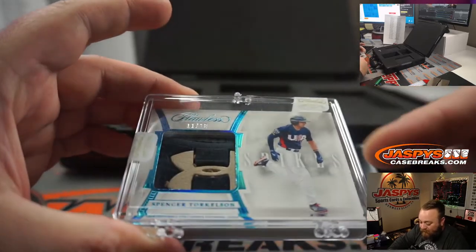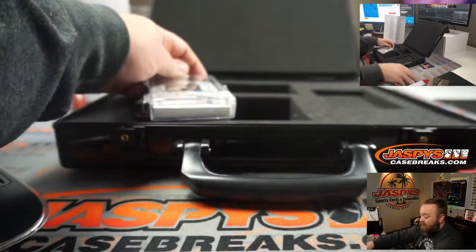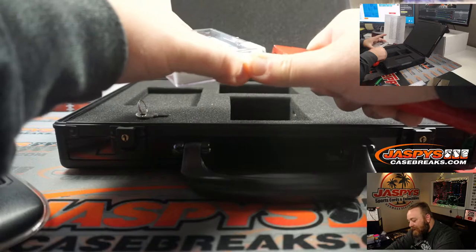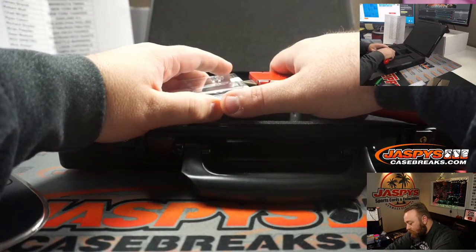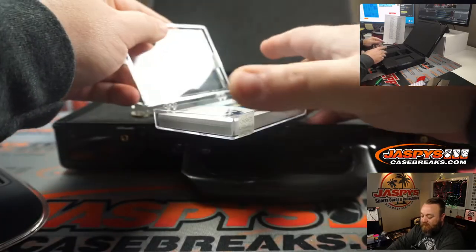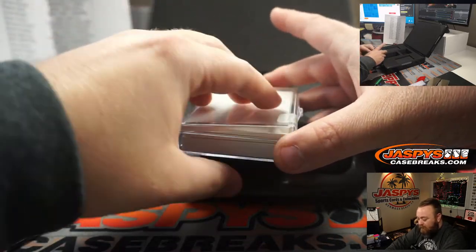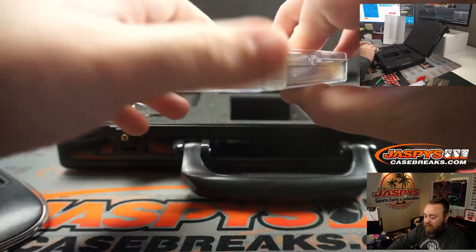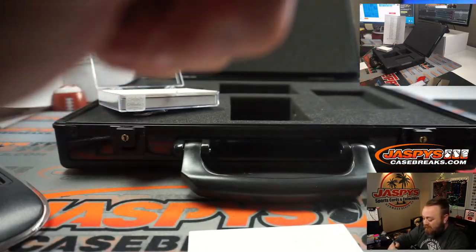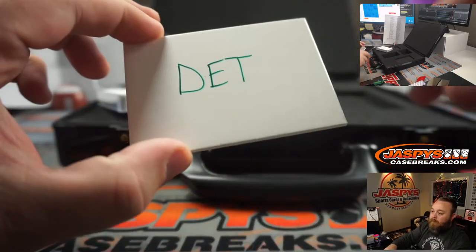They sealed this but we're not going to send it as-is because it's not in there securely, so I'm going to cut this right now. I don't want it bouncing around when it gets to you. We can add extra fillers in there — so just a heads up. Two fillers, that should take care of it — now it's not going to bounce around at all. So that's going to you.